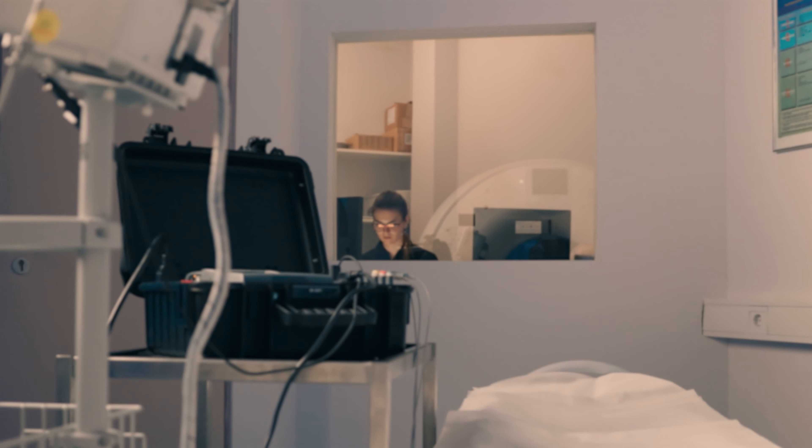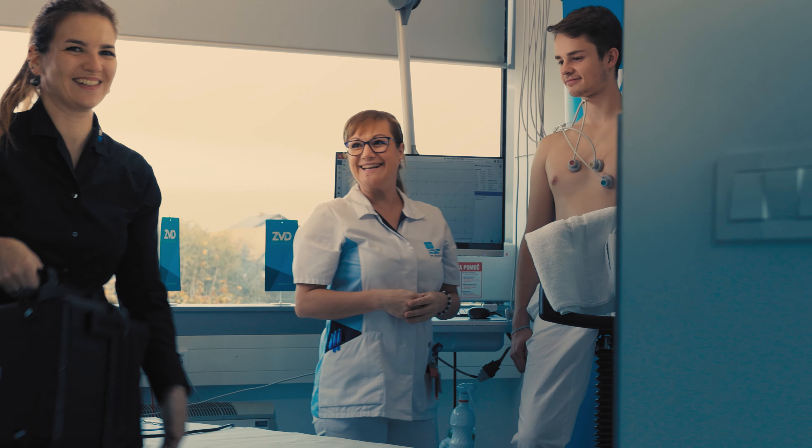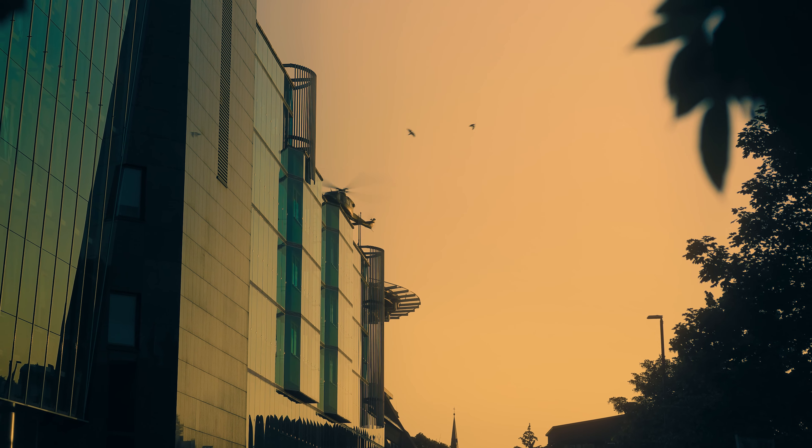Integrated USB and Ethernet communication ports make remote testing using a PC a breeze. We also provide extensive customer support through our global retailer network. Let us help you streamline your work and empower you to focus on what truly matters: saving lives.